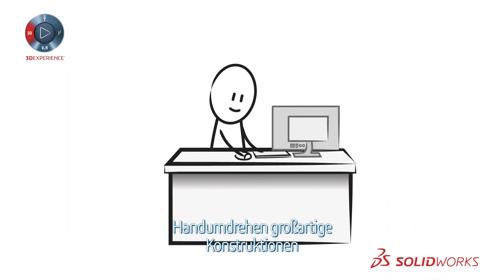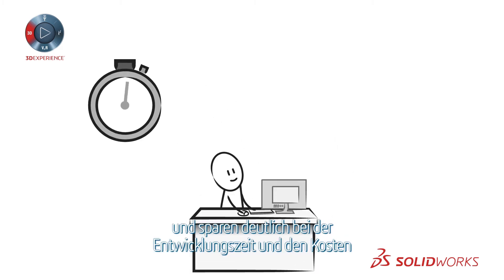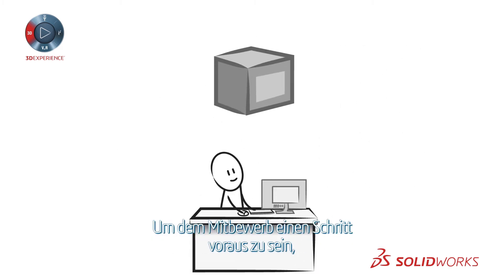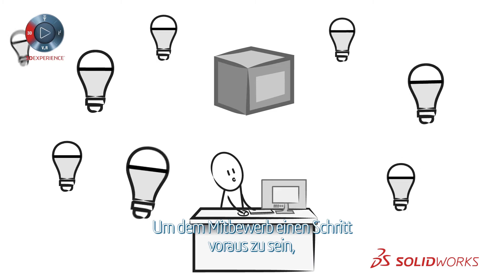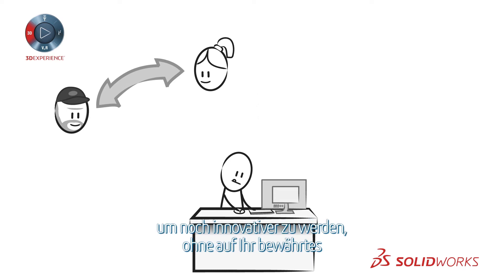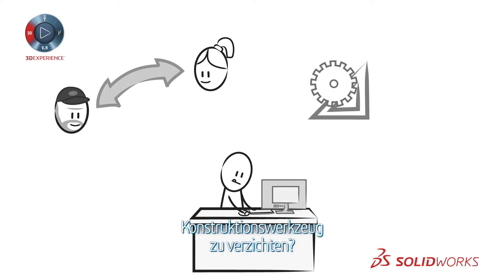With SolidWorks, you can quickly create great designs, significantly reducing the development time and cost to bring your products to market. However, to stay ahead of the competition, you need to innovate even more. So how can you improve collaboration for greater innovation while keeping your trusted design tool?